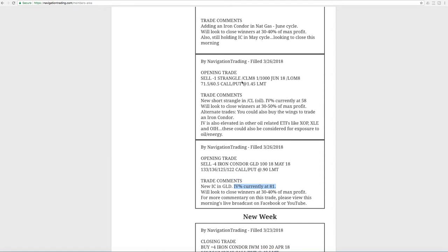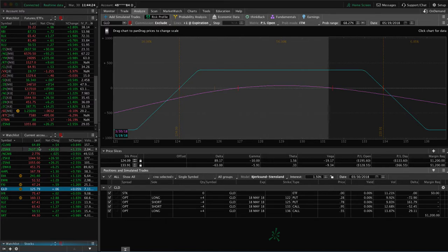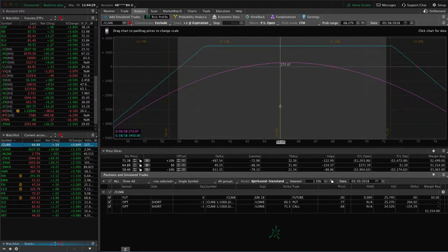Next trade was an opening trade in /CL. We entered a new strangle on oil. IV percentile popped up to 58. Trading options on oil futures is one of my favorites — you get such a good bang for the buck. When implied volatility pops up, this is something I always like to be in as long as the IV percentile makes it available to us. If we take a look at that trade, we've got over $270 in profit. Look at the max profit on this thing — over $1,450. It only takes less than that in buying power to put this trade on. You can see the margin requirement: $1,314. Such a great bang for the buck.